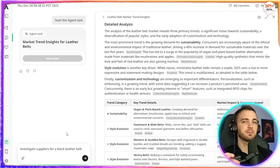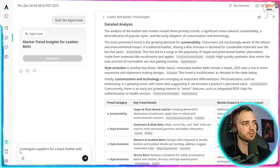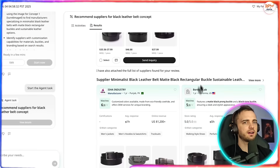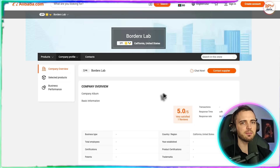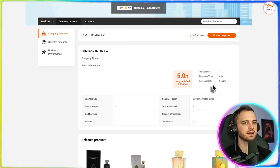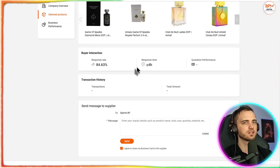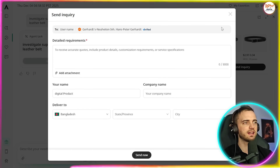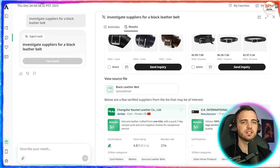Next we're going to look at the supplier investigation side of this AI, because it is absolutely fantastic. We're going to type in 'investigate suppliers for a black leather belt' and press search. Here are the results — it gives their business details, certifications, and product capacity, as well as customer ratings and other relevant indicators. This also gives us the option to send inquiries; we can click that, put in the detailed requirements, fill this out, and it sends that for us. All of this speeds up the decision-making process without replacing the due diligence you should already be doing.